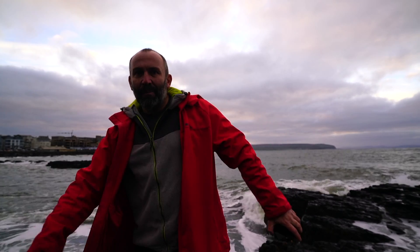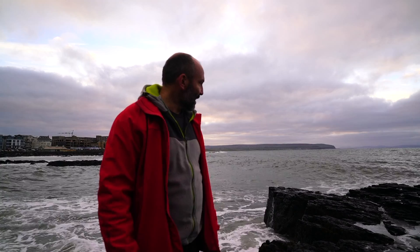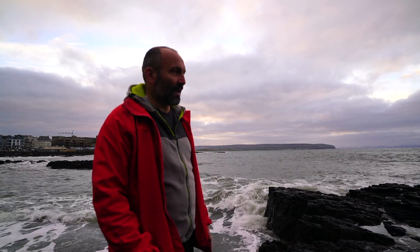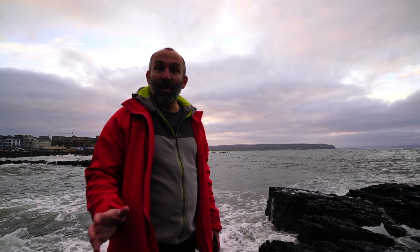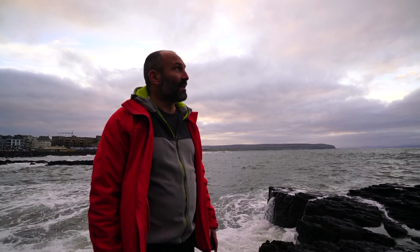Here we are at Port Stewart for sunset. Beautiful setting — nice bit of tone in the sky, a little water running off this cliff here. Really, really nice. Just trying to catch some water movement — maybe one or two second shots. There's a bit of a castle on the peninsula, which is quite nice. It's looking pretty promising. Nice bit of colour would help.